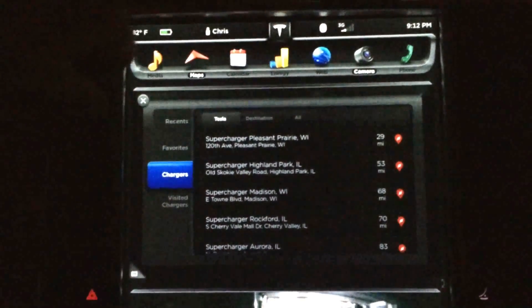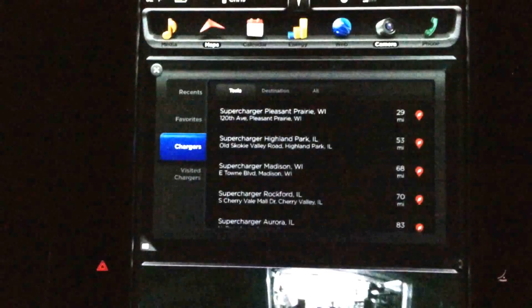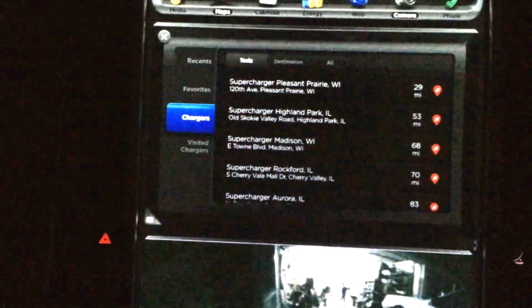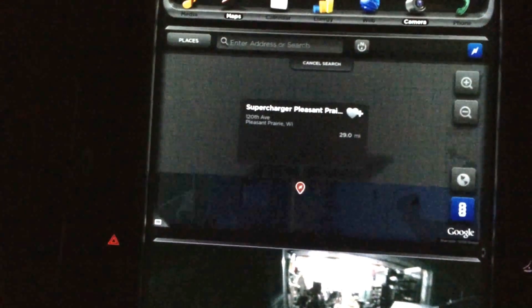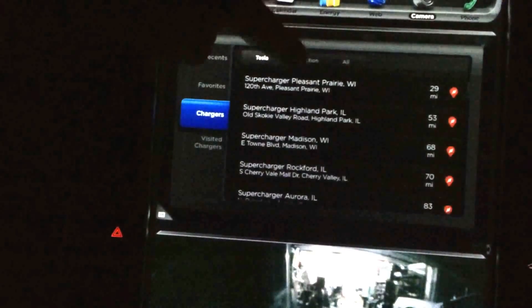Okay, in the maps under Places > Chargers, you now have three tabs: Tesla, Destination, and All. With the Tesla tab it shows supercharger locations, and Destination shows destination chargers.